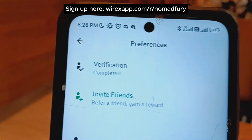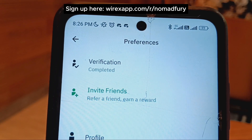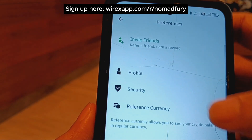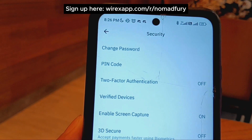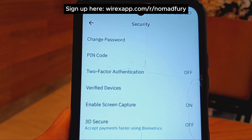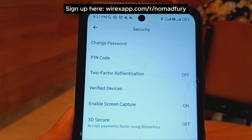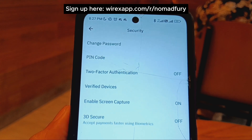It's important to complete your verification process. Under security settings, you can change your password and PIN code. It's important to turn on two-factor authentication, and there are also verified devices, screen capture settings, 3D Secure, and the option to use biometrics for access.